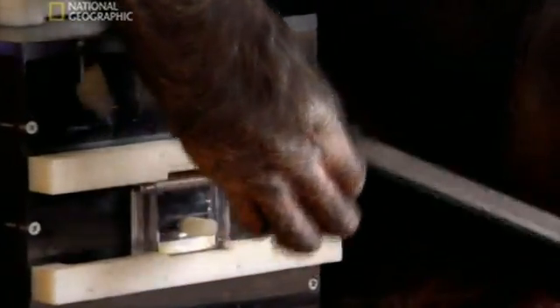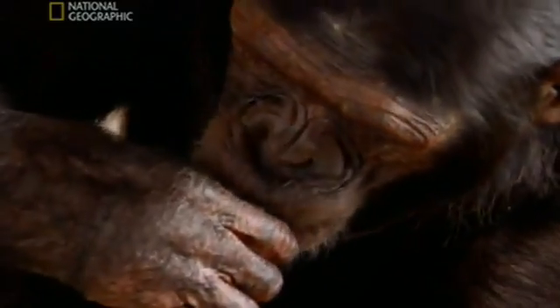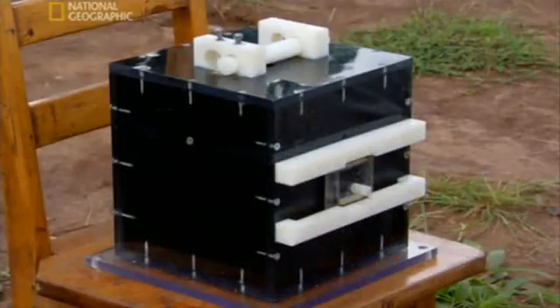But Horner has just been toying with both ape and child. This experiment is not about how apes learn — it's about understanding how humans learn. Back at the school, she swaps the boxes.